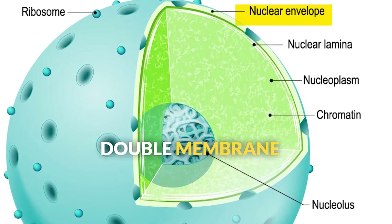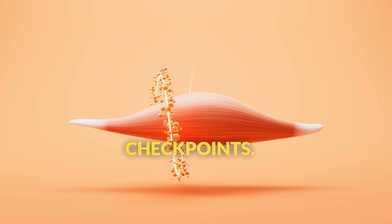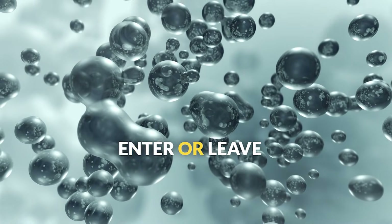The nucleus is surrounded by a double membrane called the nuclear envelope, which has tiny pores that act like security checkpoints. Only certain molecules with the right credentials can enter or leave the nucleus.